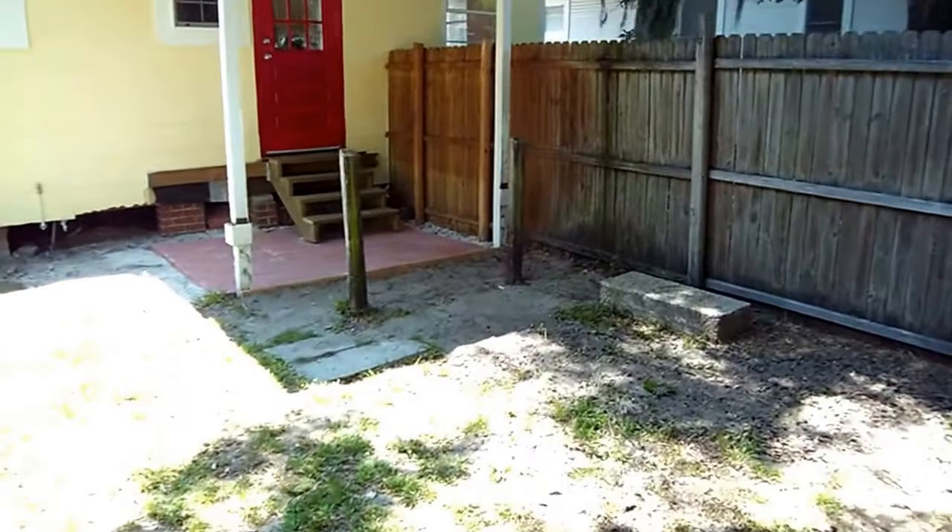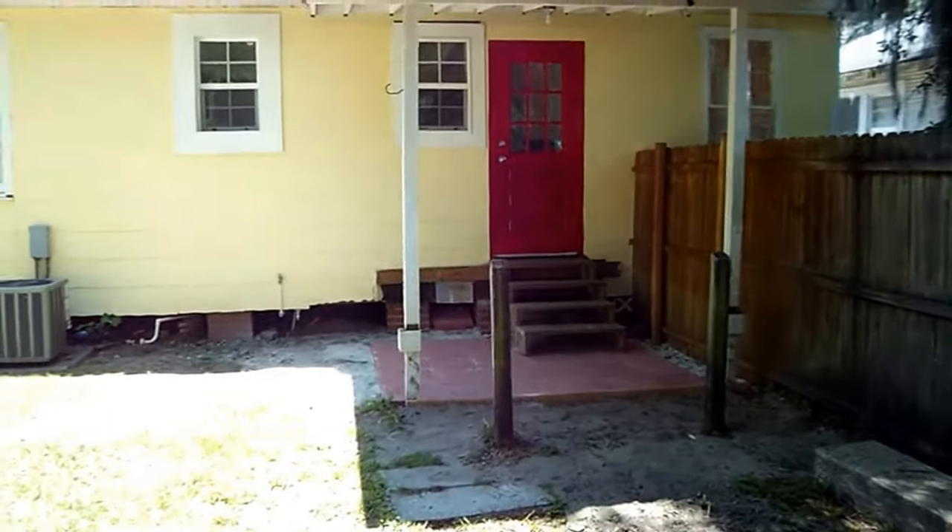And even up top there's some extra space. Everybody in Florida likes extra storage, of course. Now as we step into the backyard, you'll see the patio door there.